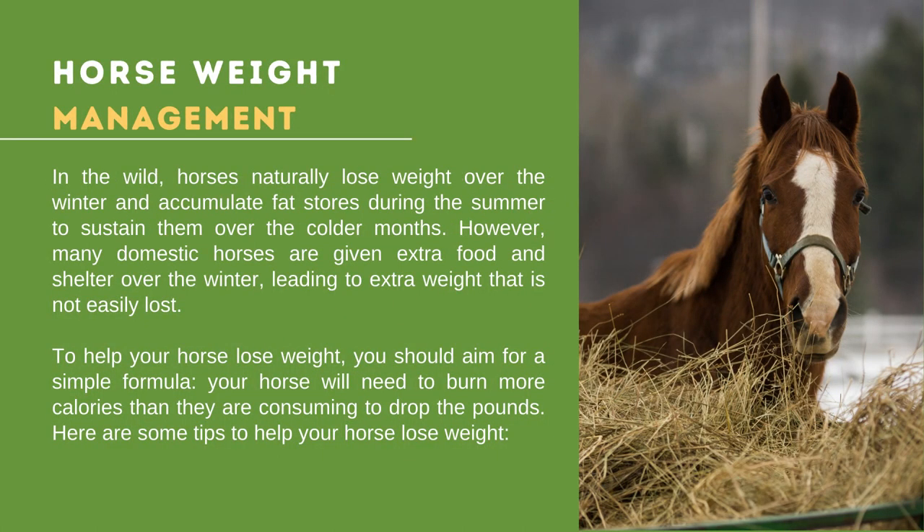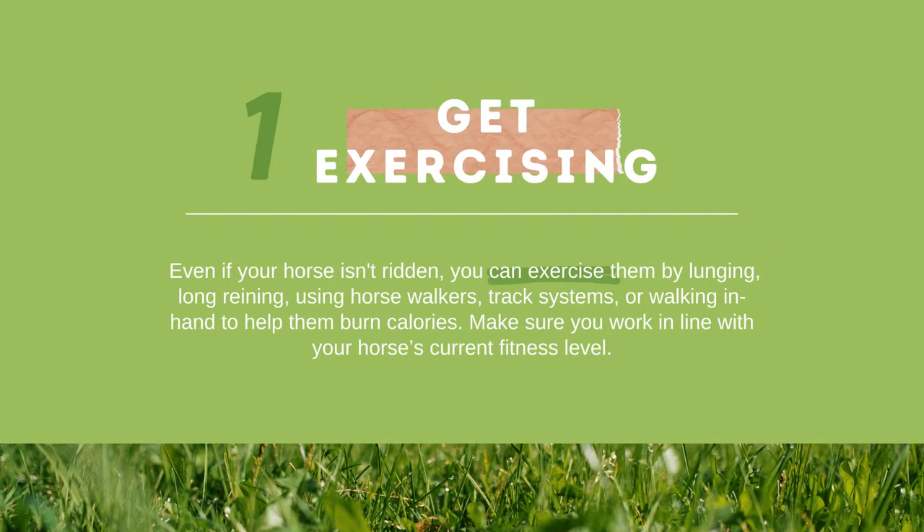In the wild, horses naturally lose weight over the winter and accumulate fat stores during the summer. However, many domestic horses are given extra food and shelter over the winter, leading to extra weight that is not easily lost. To help your horse lose weight, aim for a simple formula: your horse will need to burn more calories than they are consuming. Tip 1 — Get exercising: even if your horse isn't ridden, you can exercise them by lunging, long reining, using horse walkers, or walking in hand to help them burn calories.